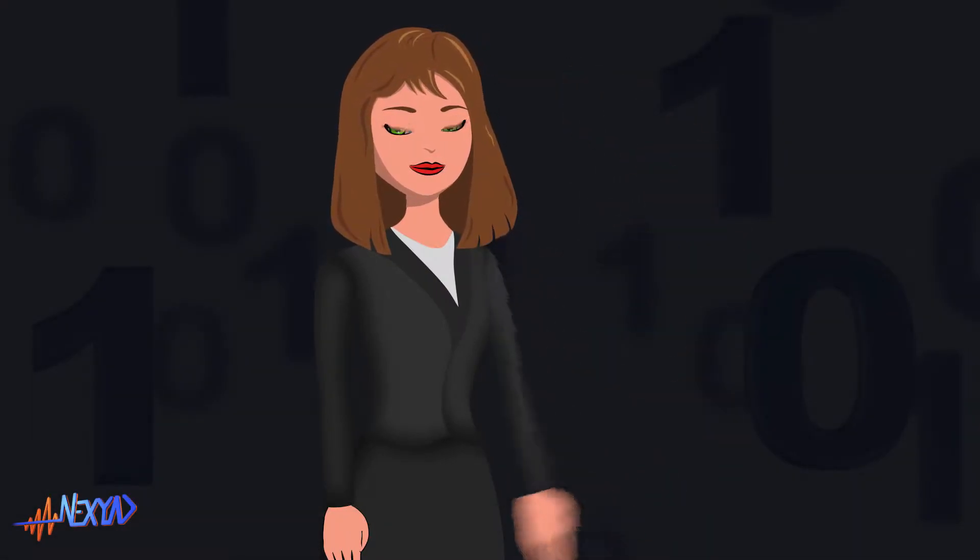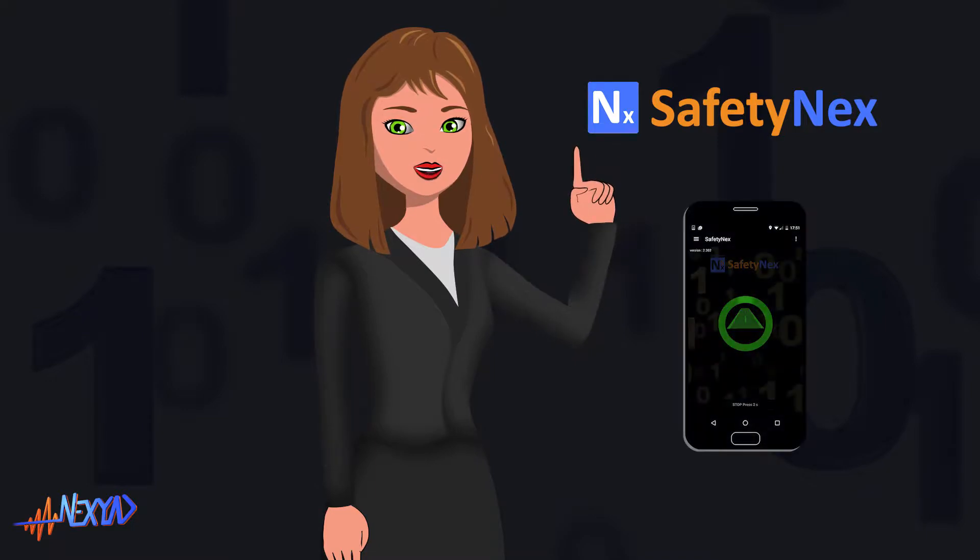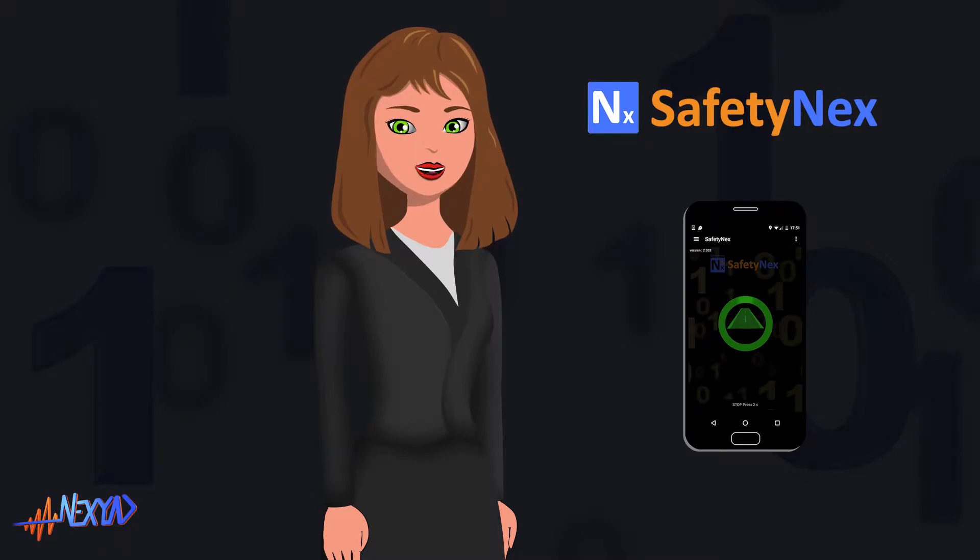Hello. Safetynext is an application that runs on your mobile phone or other electronic device and that alerts you when your driving behaviour is inadequate to the road context.